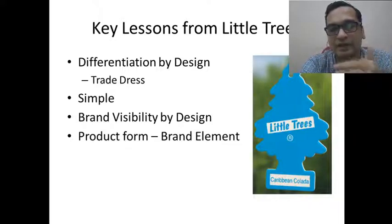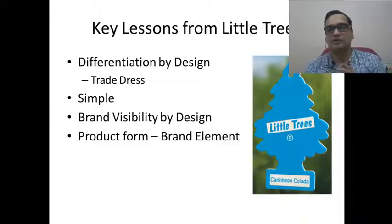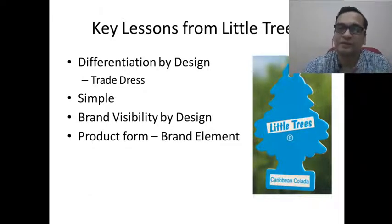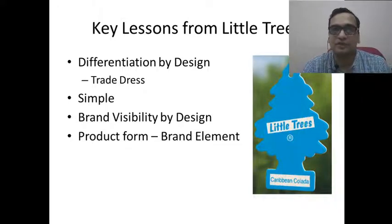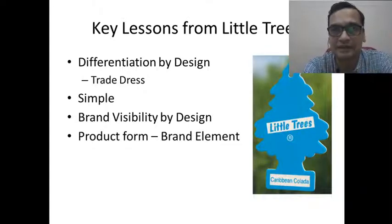Later, of course, many different aromas and flavors were added to the range of car fresheners. So it is a very simple product, but what the founder did was create a unique design. He copyrighted and trademarked the design, and it is said that the company very rigorously pursues trademark infringement. There has been a lot of enthusiasm and thought from the founder to make sure this design is protected.